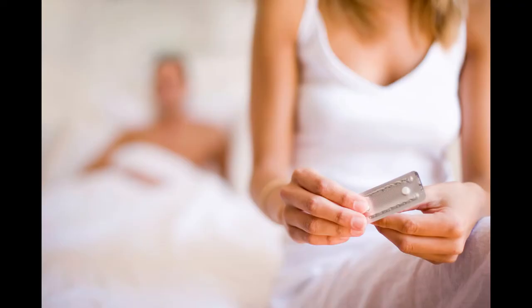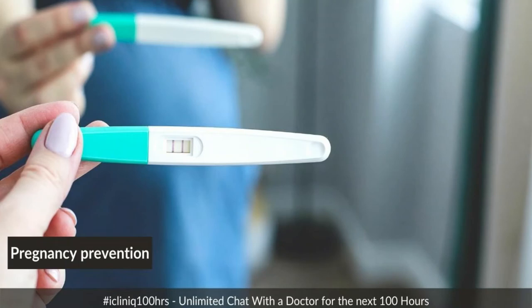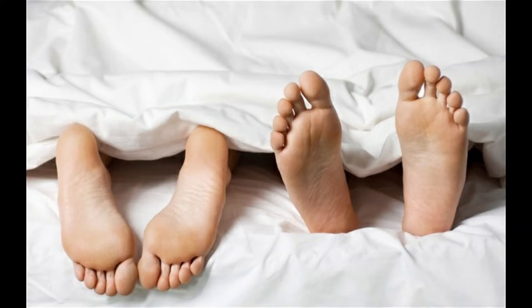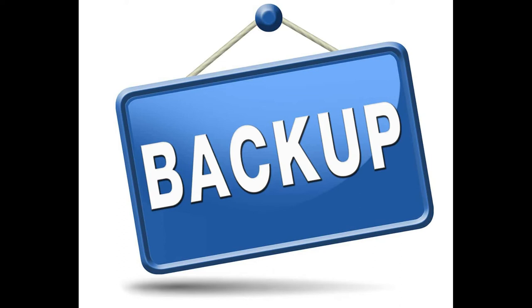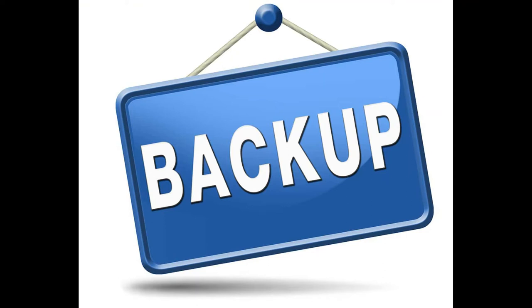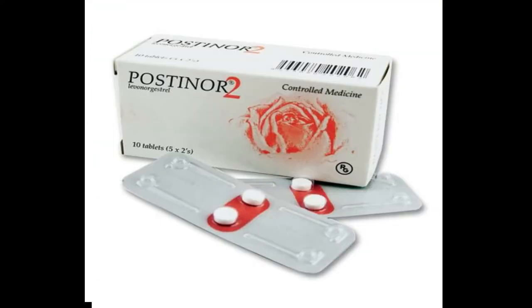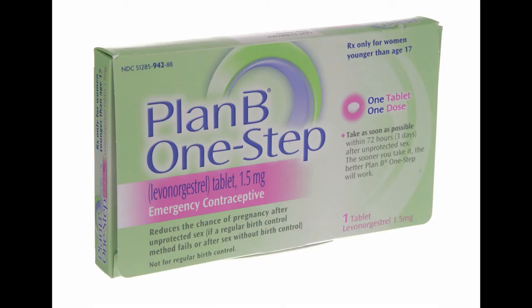The morning after pill is a type of emergency birth control used to prevent pregnancies for women who've had unprotected sex or whose birth control method has failed. It's intended for backup contraception only — not your primary method of birth control, just a backup. The morning after pill can contain either levonorgestrel, like in Plan B, or gestrel.